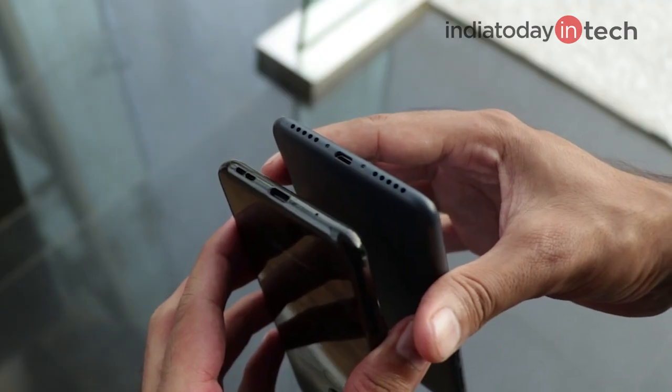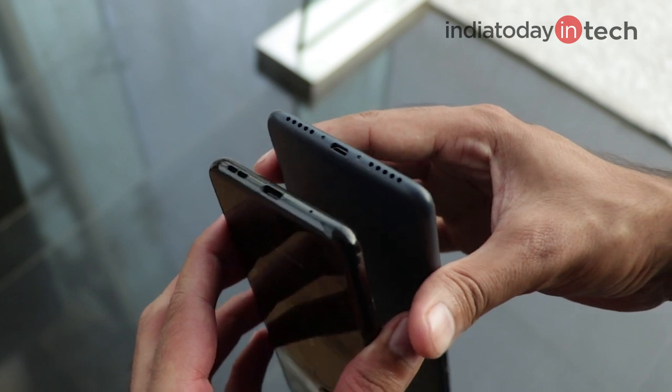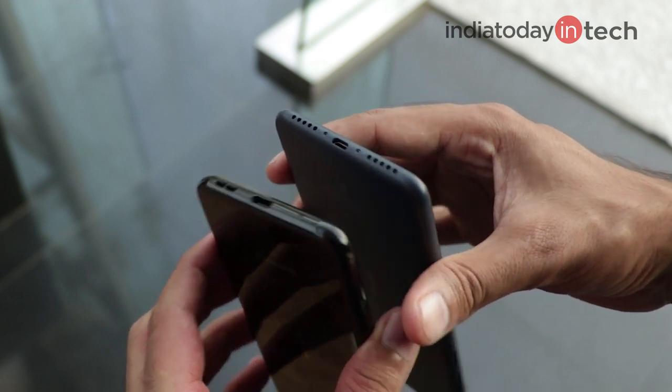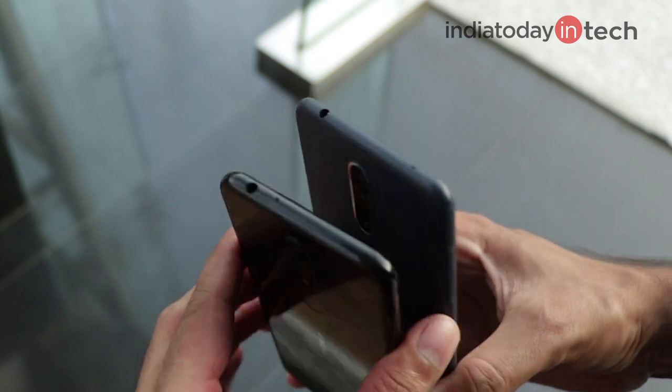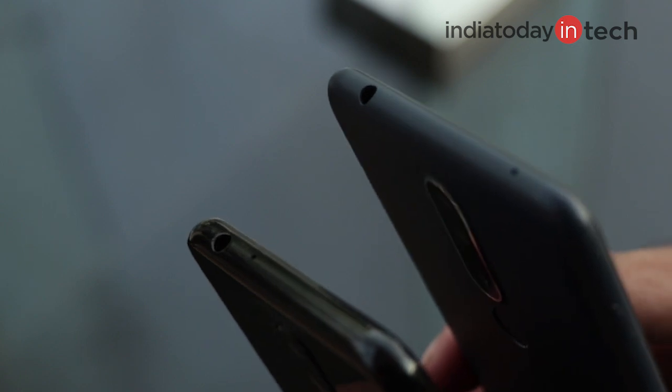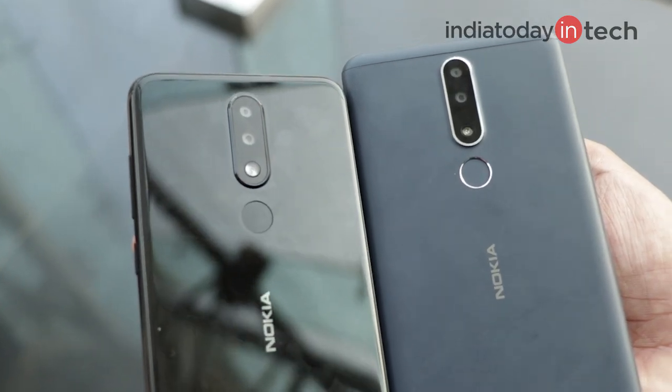Since both phones come with 32GB of internal storage, it helps to have an expandable storage card slot. The 5.1 Plus gives you a Type-C USB port while the 3.1 Plus still has a microUSB port. Otherwise most of the ports are very similar — you get a single speaker at the bottom alongside the primary mic, a secondary microphone at the top with a 3.5mm headphone jack, dual cameras at the back, and a fingerprint scanner.